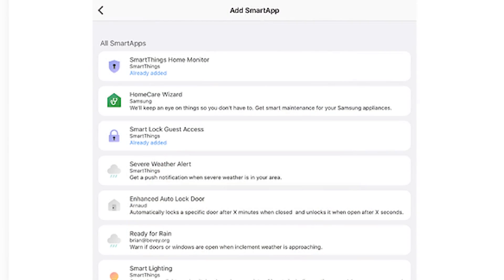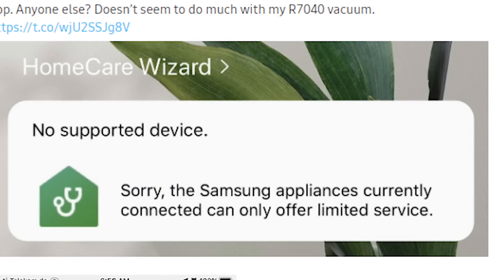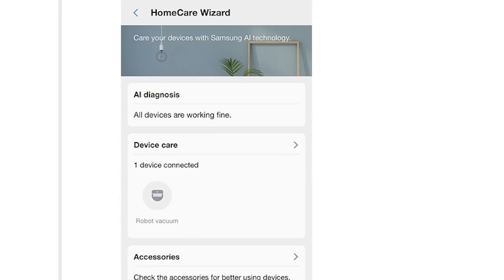You're going to see new features as well. The connected car service is starting to be integrated. A great example of a new smart app is the Home Care Wizard, which is meant to manage your Samsung connected appliances — helping you purchase replacement components, track usage hours on devices like robot vacuums, and similar management features. This is a new smart app you'll see in the new app.